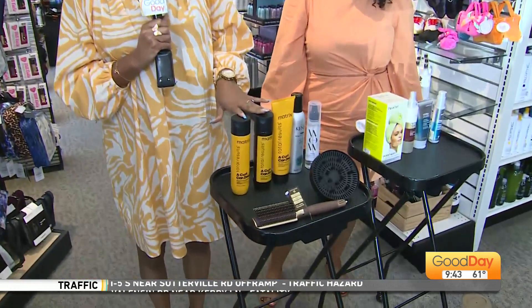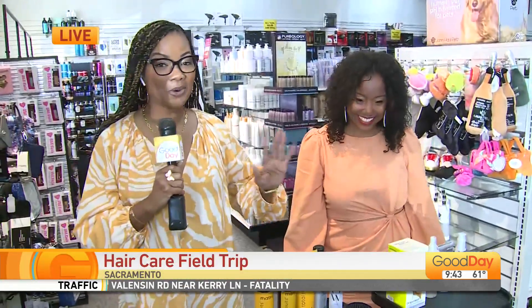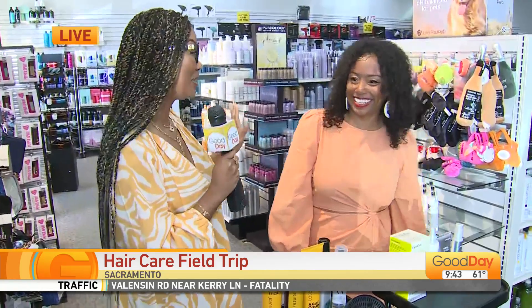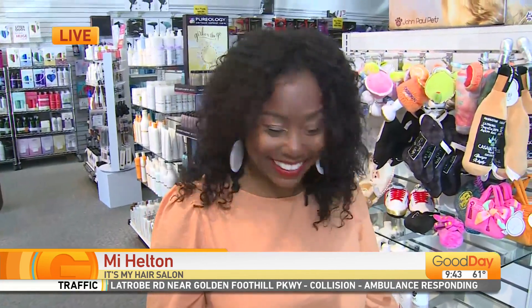I want to talk about curly first. So, when it's summertime or the sun comes out, we like to preserve the curls. As you can see, my lovely model Natay — she has her curls popping. One of the biggest issues is how to preserve the curl pattern, right? How to maintain the curl pattern without having it just poof out or frizz.